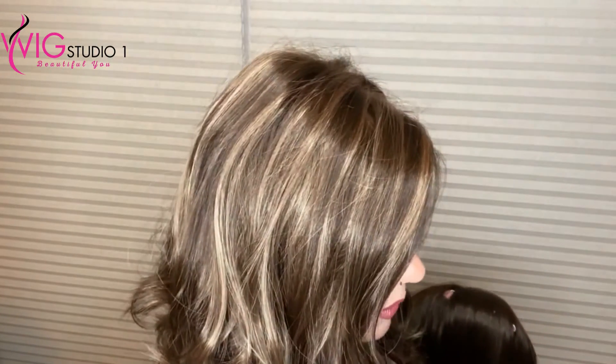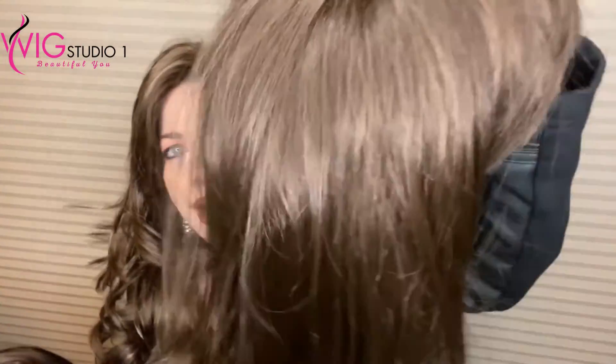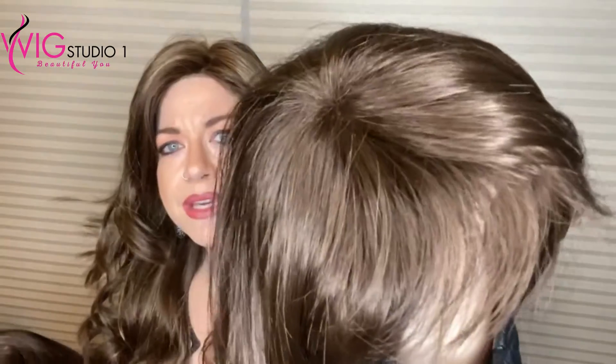Now, the 7H looks more highlighted. That H at the end of all of these means highlighted. So the 7H is more of a highlighted look with the blonde.